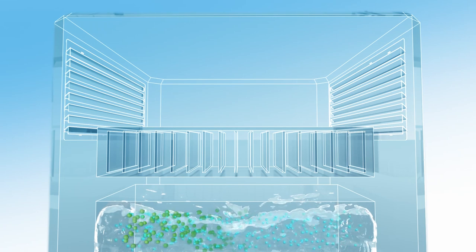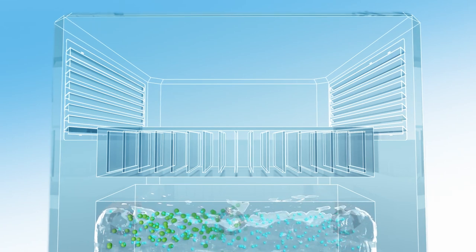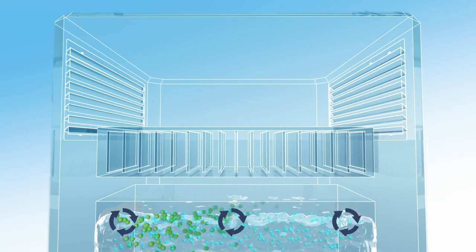The water is now ready for drinking and is stored in a built-in reservoir, where it is continuously circulated to keep it fresh.